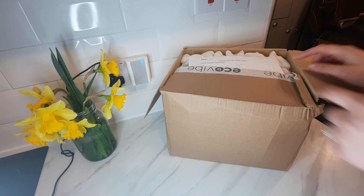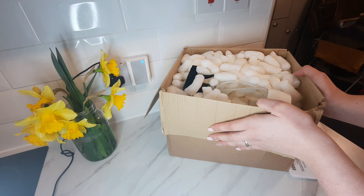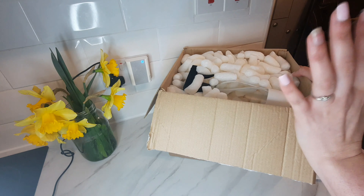We have got this box from a company called ecovibes and we are going to be unpacking everything that they have kindly gifted. This is a company that is eco-friendly, which everyone knows I love, so let's get started.